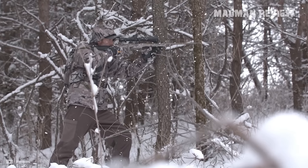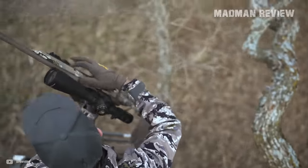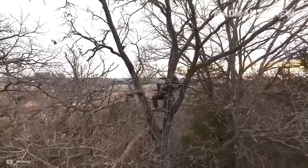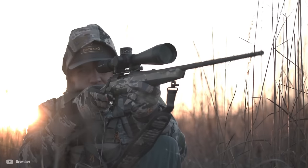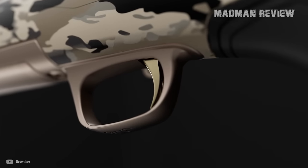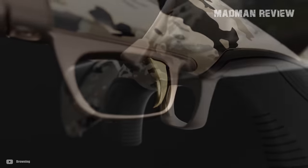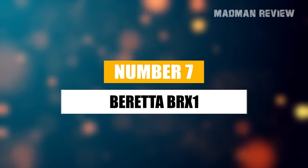Performance-wise, it's what you'd expect from the X-Bolt lineage: reliable and accurate. Chambered in a variety of rifle calibers from .243 Winchester to .300 PRC, it will tackle anything from whitetails to elk. The rifle's light, easy to maneuver, and the redesigned receiver and bolt are a nice touch.